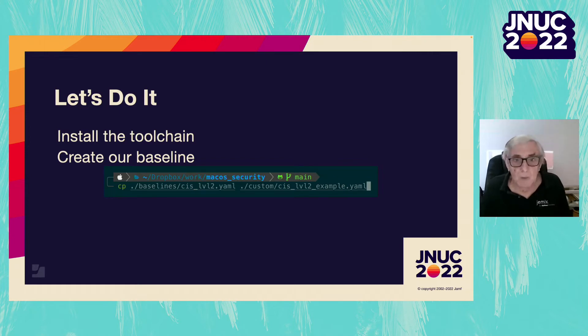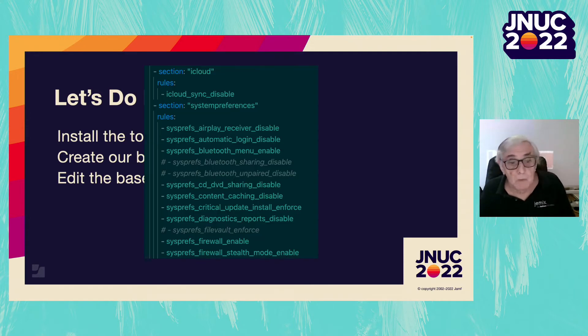Now we want a baseline. Copy the baseline we want to use into the repo's custom folder with a new name — I'll change mine to cis_level_two_example.yaml. You could use the name of your company or division instead of 'example'. We put our baseline in the custom folder so that when we pull down a new version of the repository, our custom pieces will be unchanged. Time to make the changes security agreed to — do this by commenting out lines in the YAML file. Don't take them out. Commenting out rather than removing the lines makes it easier for security audits.